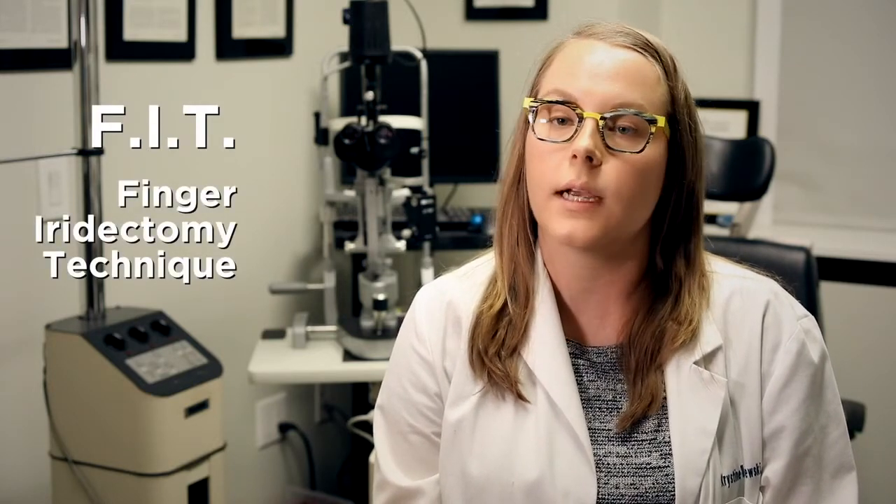Hello, I'm Dr. Kristina Olszewski and today we'll be going over your checklist of what to do before and after your scheduled iris biopsy. The type of iris biopsy you'll be having is an FIT, which is short for the Finger Iridectomy Technique.